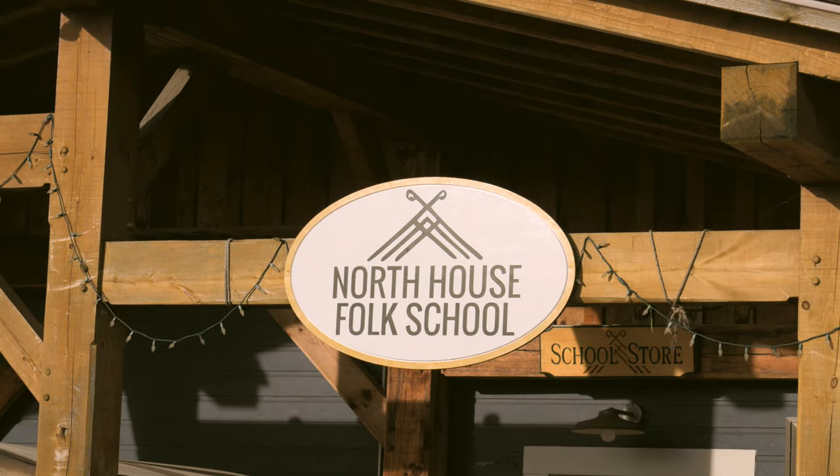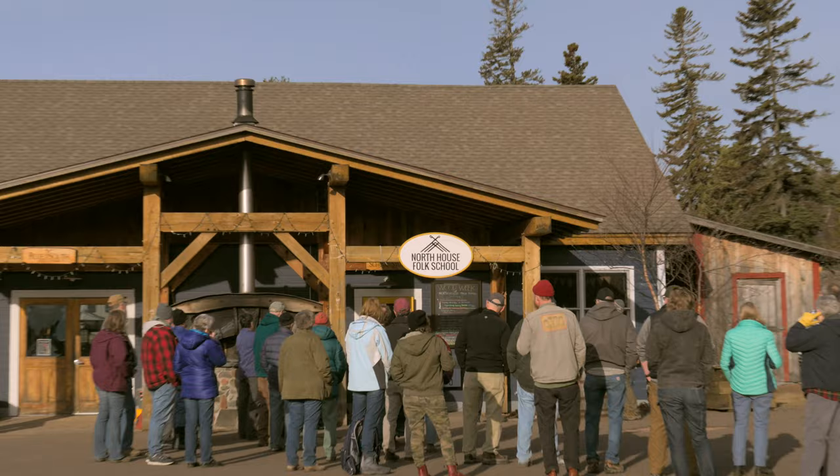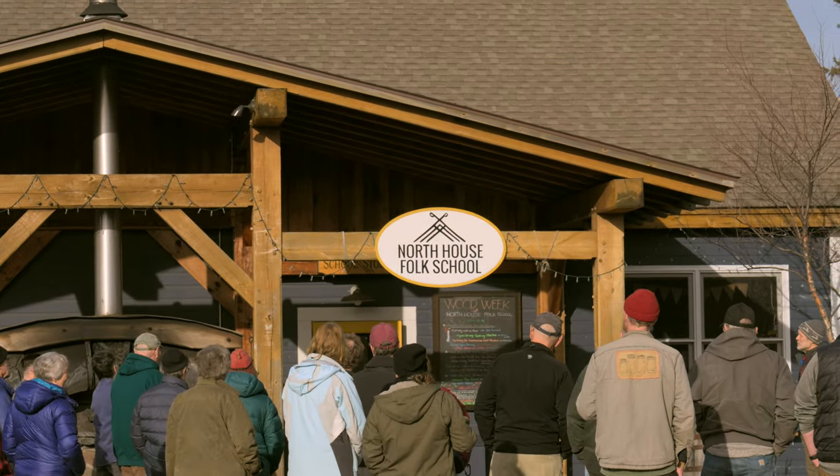We'd like to start with a welcome so everybody knows where they are — they're in the right place and they know what's going on. It's time to start the adventure. Welcome to Wood Week Number 12.